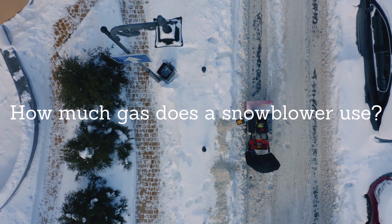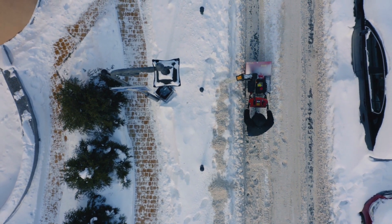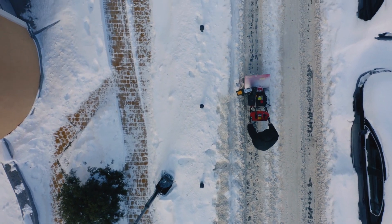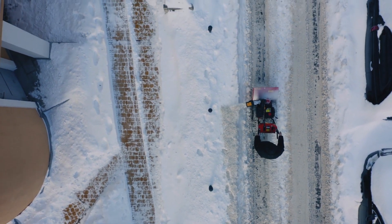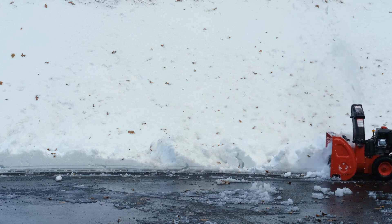The amount of gas a snowblower uses will depend on a few factors: the type of snowblower, the weather conditions, how hard the snowblower needs to work, driveway size, and how long the snowblower is running are all factors that can affect the amount of fuel it uses.